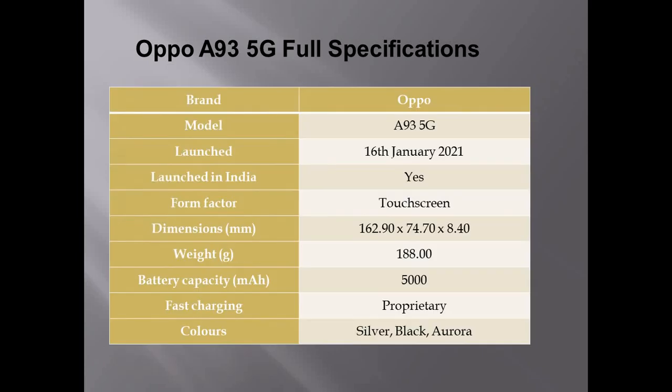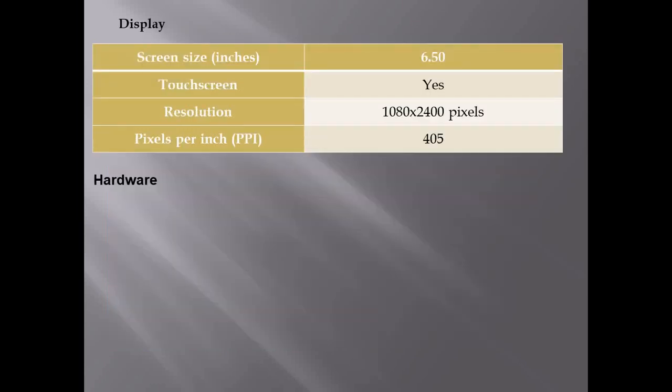Here are the full specifications of the OPPO A93 5G. The brand is OPPO, model is OPPO A93 5G, launched on 16th January 2021 in India. The dimensions are 162.90 × 74.70 × 8.40 mm, weight is 188 grams, battery capacity is 5000 mAh with fast charger support. Available colors include black and silver. The display is 6.50 inches with a resolution of 1080 × 2400 pixels and 405 pixels per inch.